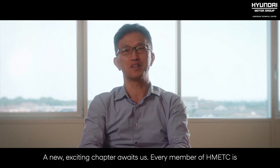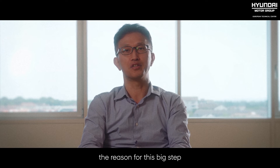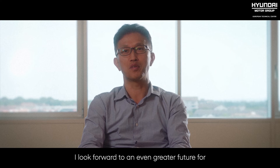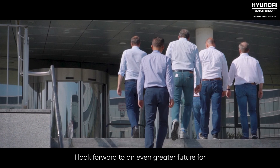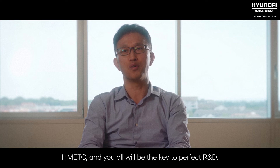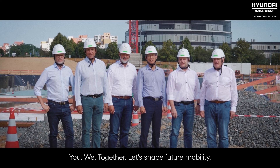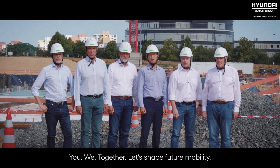A new exciting chapter awaits us. Every member of HMETC is the reason for this big step, and I am proud to witness this milestone. I look forward to an even greater future for HMETC, and you all will be the key to perfect R&D. Together, let's shape future mobility.